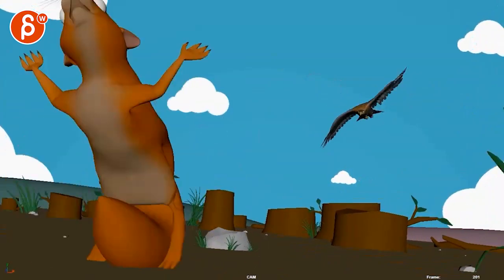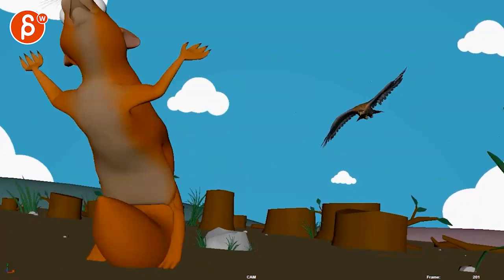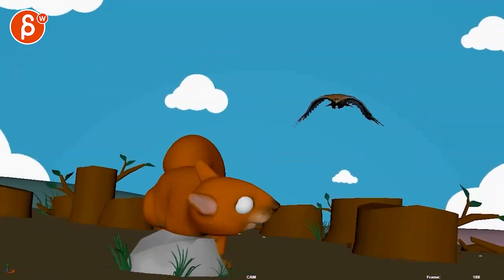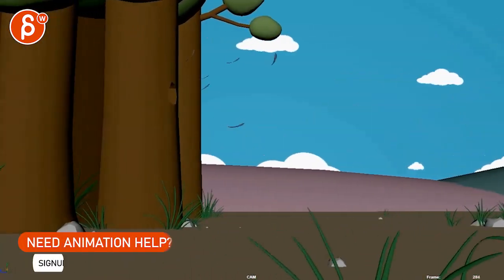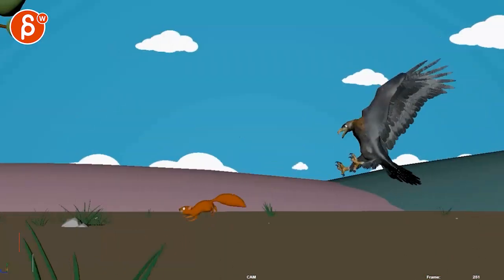I've seen this before. The Academy. There's definitely an update on the bird. Let's see here. The only thing that strikes me here — I'm gonna go in there frame by frame.